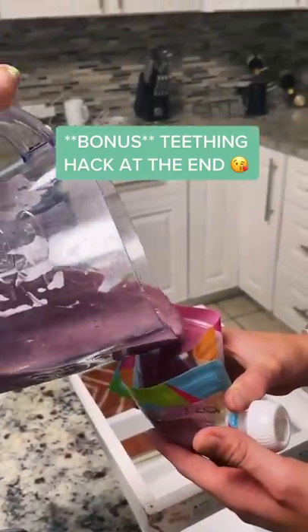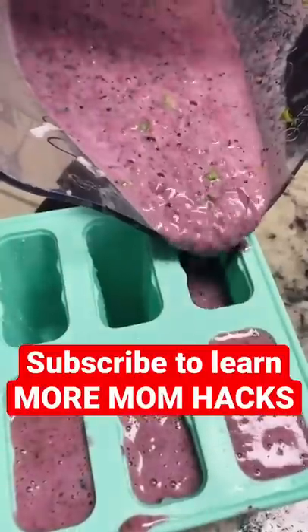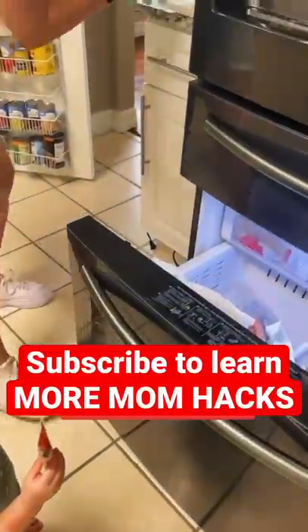To prevent your child from spilling the smoothie mix all over the place, pour them into reusable squeezy pouches. Bonus tip: pour the leftovers into a popsicle mold so that way you can make teething popsicles.